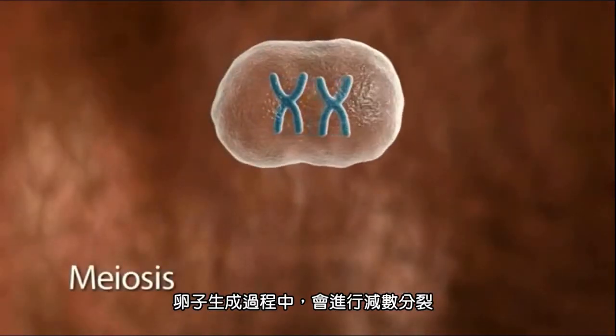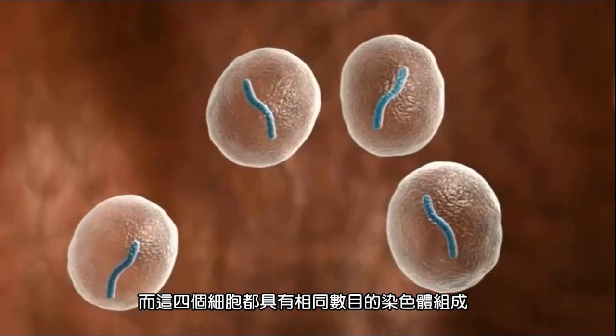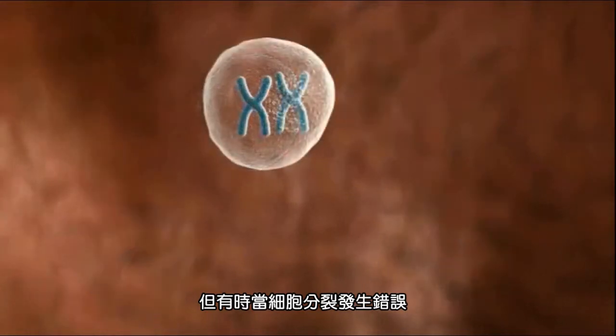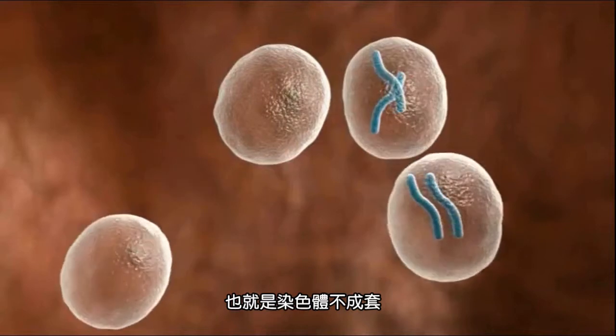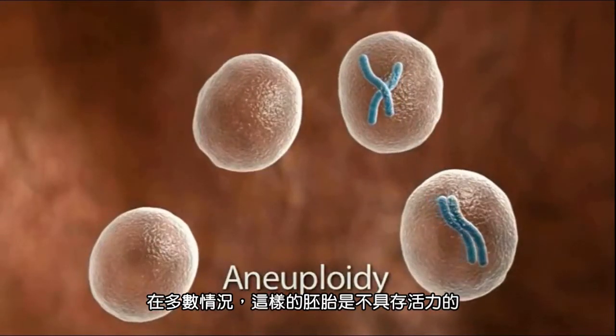The egg is formed during a process called meiosis, when the germ cell divides into four, each of which should have the same number of chromosomes. But sometimes there are errors in the division, which results in cells with an incorrect number of chromosomes. This is called aneuploidy, and in most cases results in an embryo that is not viable.